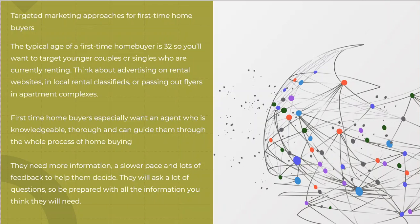What a first-time home buyer is actually going to be looking for is a knowledgeable, thorough guide through the entire process. That is going to be your benefit or your go-to strategy. You want to make sure that you can communicate through the entire process with these clients, because they don't even know what they don't know. They need a lot more information, and typically they need it at a slower pace so they can think about it and get feedback to help them decide. They're going to ask a lot of questions.